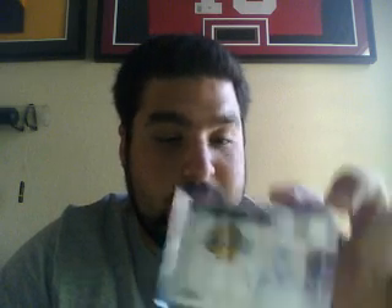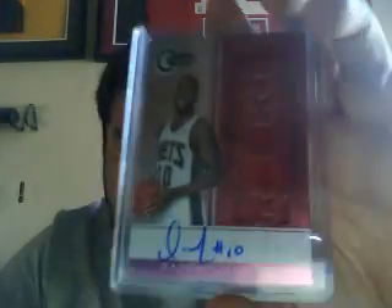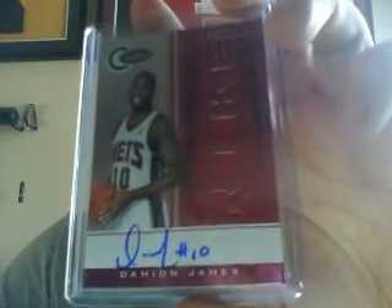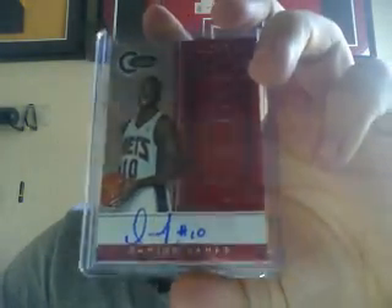I have two of these, so I'm deciding to sell one of them. Byron Scott Manufactured Patch Auto, numbered at 199. I pulled one and traded one to a guy at the show, so that one's available. I also got a Damien Jones Totally Red on-card auto, and this one's numbered at 99 — number 12 of 99 — one of the shorter print ones, I believe.